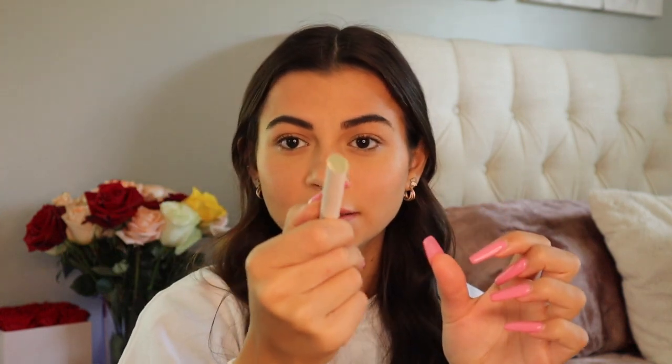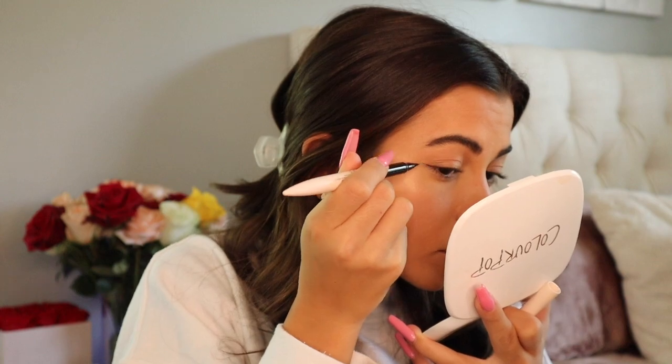Next up, eyeliner. I'm a little nervous because I want to do a little wing and I hope I don't mess up. I love the packaging of the eyeliner — it looks like a little pin with a gold top. The eyeliner glides on so smooth and is really easy to apply. My wings came out completely different shapes so I went off camera to fix them. I really like this eyeliner — I'm definitely going to continue using it. It's so easy to use and I'm going to make it my new go-to.